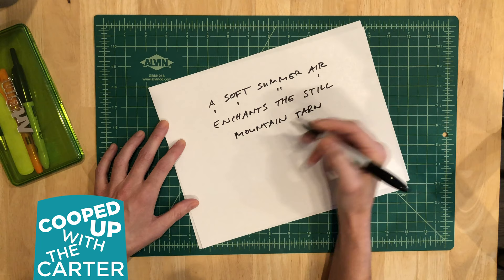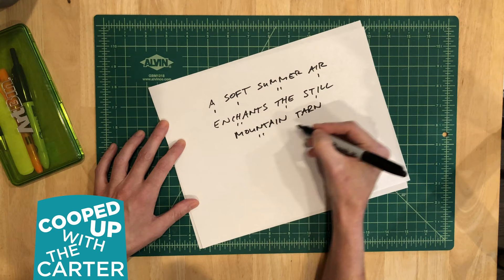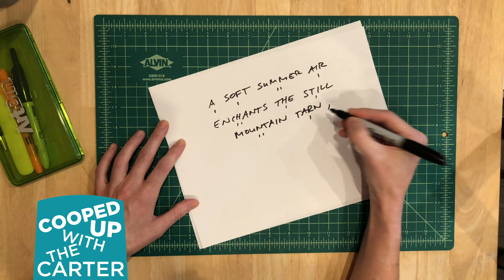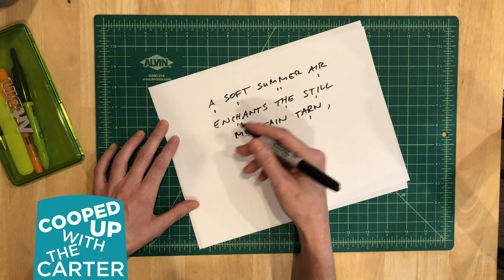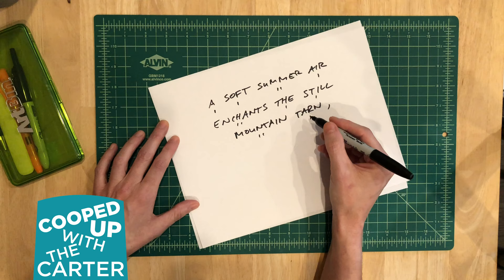So that should be seven syllables. Enchant the still mountain tarn — one, two, three, four, five, six, seven. Very good. To finish up my haiku, my third line has five syllables, and I want to use this opportunity to describe how the stillness in the image is being affected by those few raindrops we see falling. Haikus are often about nature and the seasons or the weather, so I want to continue with that theme here.